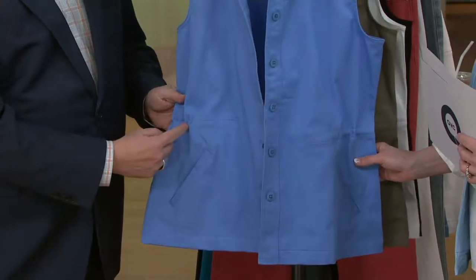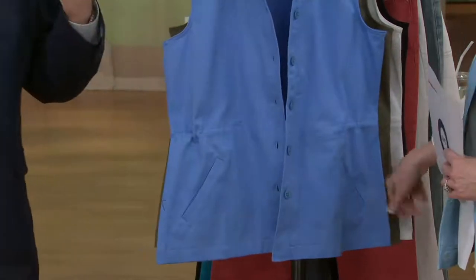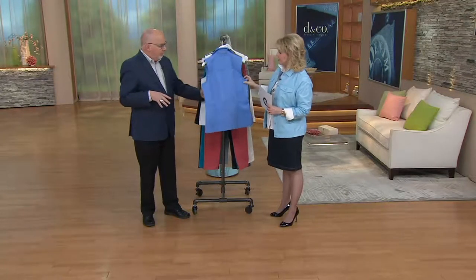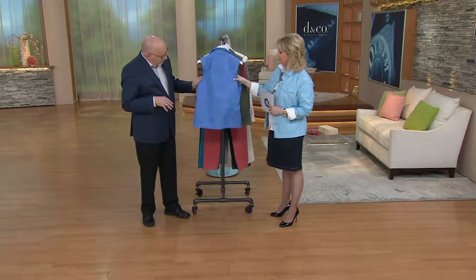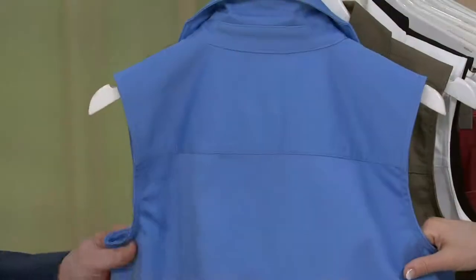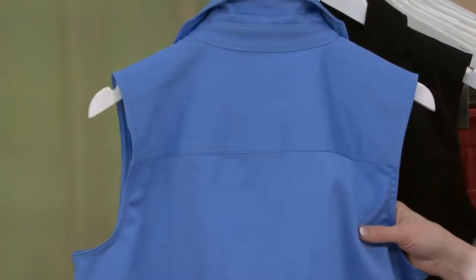You could easily give yourself a little more waist shape and create a little bit of a more fitted vest. And it's really nicely done with this fabric. This is 97% cotton, 3% spandex. But it's a great twill weave.